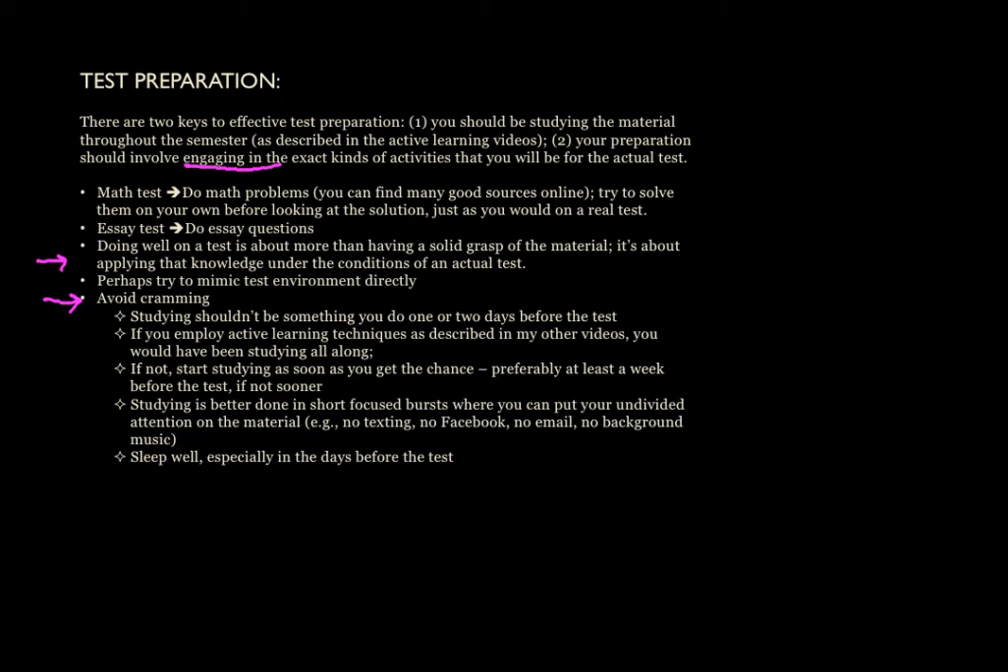Study sessions work well when done in concentrated bursts where you can put your undivided attention on the material. Avoid texting, avoid Facebook, avoid checking your email every five minutes, and try not to put any background music on unless maybe it's classical music — certainly no rock and roll or anything of that sort. Schedule these periodic study bursts throughout the semester, and you'll get far better results. It'll actually take you less time than a marathon cramming session. I believe that three to four highly focused 30-minute study sessions where you are actively engaged with the material is so much more beneficial than a single five-hour marathon cramming session.